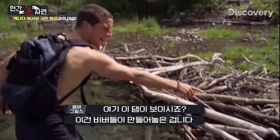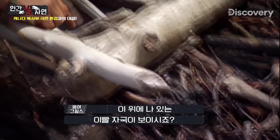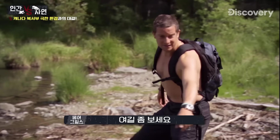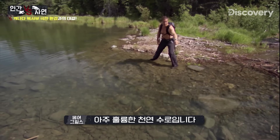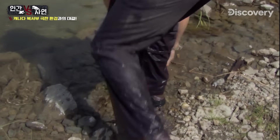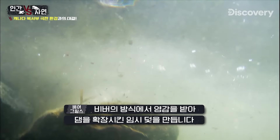It's time to find some food. You can see this dam here — it's actually been made by beavers. See the teeth marks on all of this. The beavers have abandoned this dam, but I might be able to use it to trap something. There's quite a nice natural channel here, and I'll be able to use that and the dam they've made to see if I can catch some fish. Inspired by the beavers, I'm going to extend the dam and create an improvised fish trap.